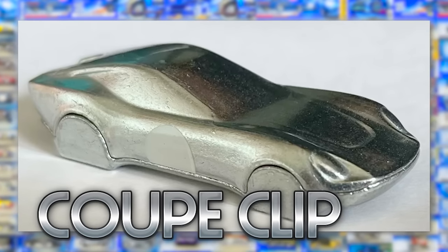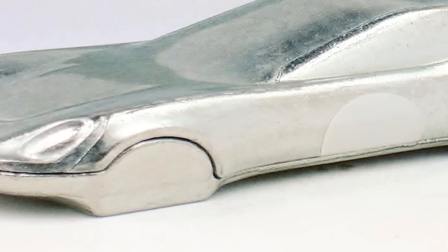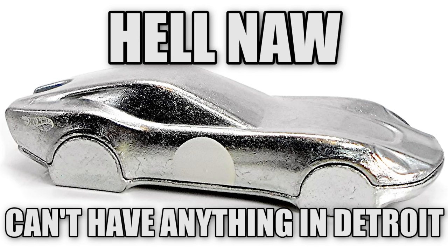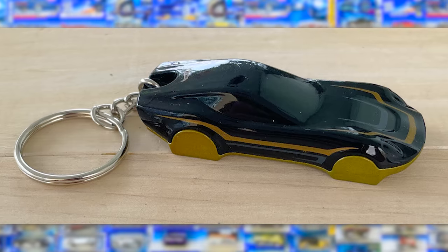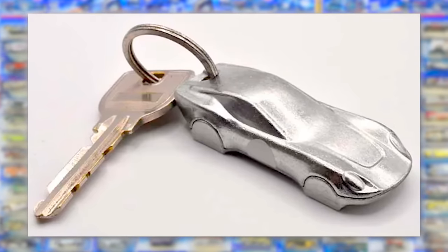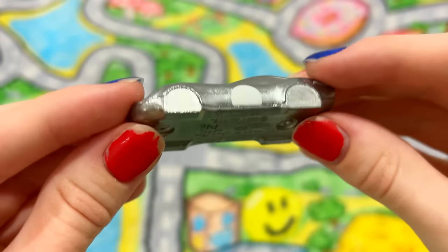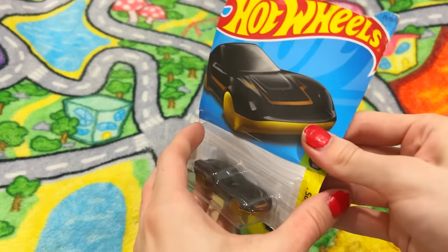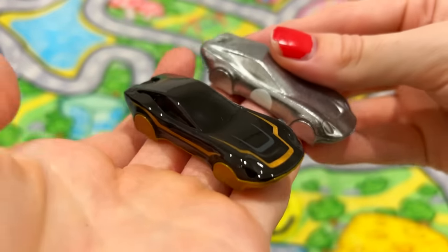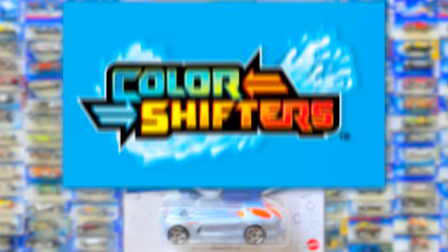Next, we got the Coupe Clip car from 2022, and the gimmick is that it's a Hot Wheel with no wheels — it's supposed to be used as a keychain. I honestly think it looks really aesthetically pleasing, so I actually kinda like it. It looks so funny without any wheels! I also have this black and gold color scheme, which also looks pretty cool.